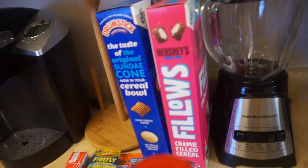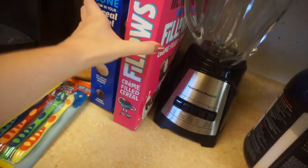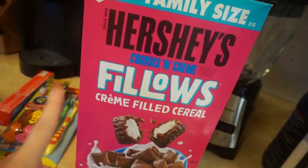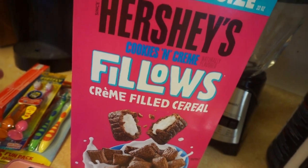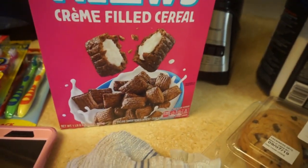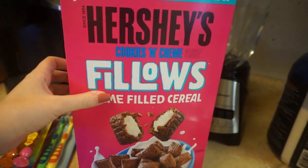The last thing I wanted to quickly show you guys — we got some new cereals. I keep seeing ads for this on Instagram, but I picked this up when I saw it in stores. It's the Hershey's Cookies and Cream Fillows, cream-filled cereal. Absolutely not healthy but it looks so yummy.